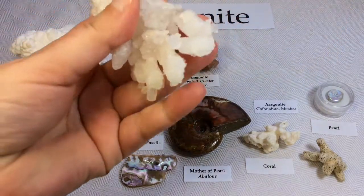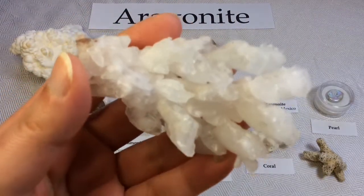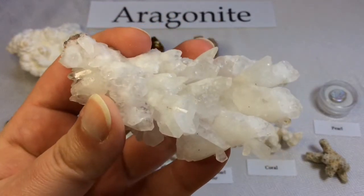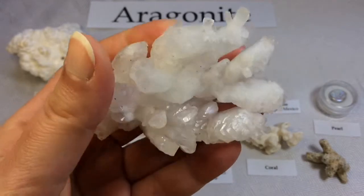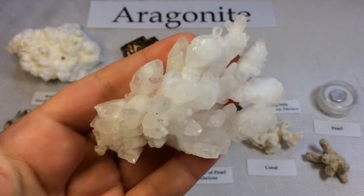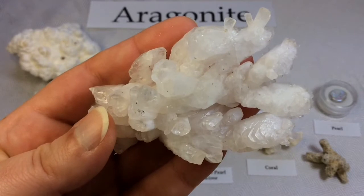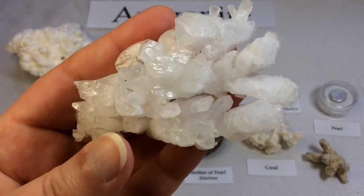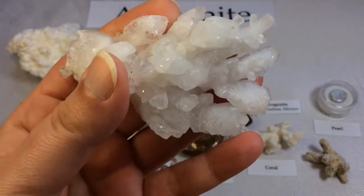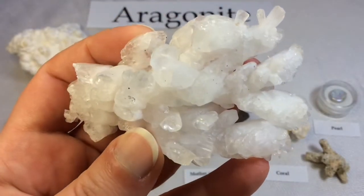I want to show you my next new beauty from Chihuahua, Mexico. Again, Aragonite — and look at how different this formation is, just like a beautiful tree-like crystal creation. I can't get enough of it. That's the wonderful thing about Aragonite: sometimes you can see it in needle-like sprays. It comes in so many different beautiful formations; it's just wonderful to behold the variety of them.